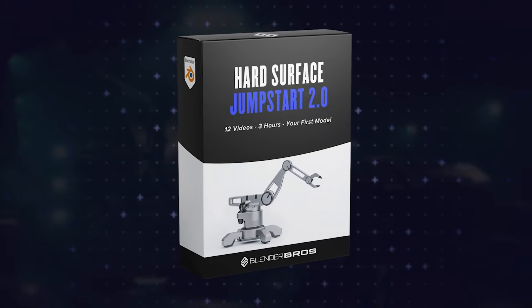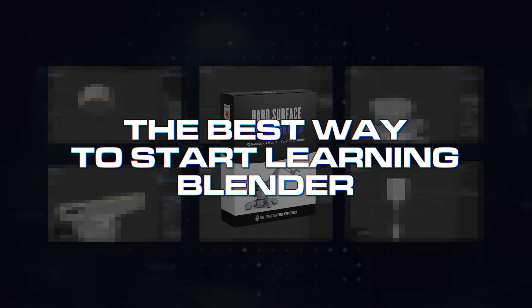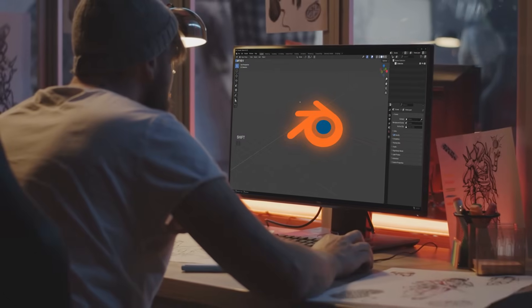In the next few minutes I'm going to show you exactly what our Jumpstart course will do for you, what's inside, and why it's one of the best ways to start learning Blender, even if you've never touched the software before.